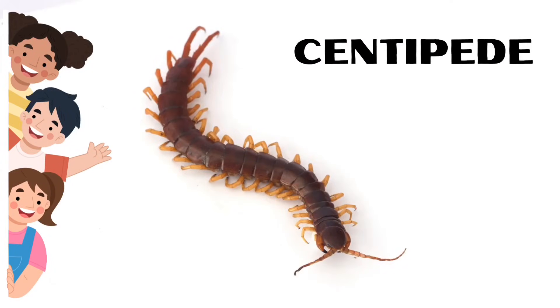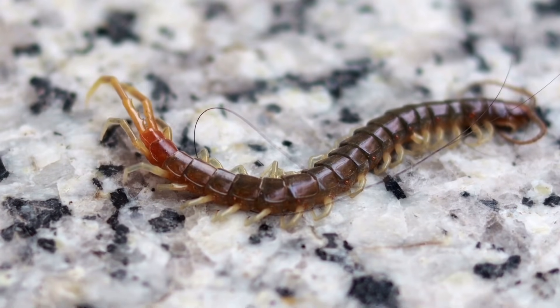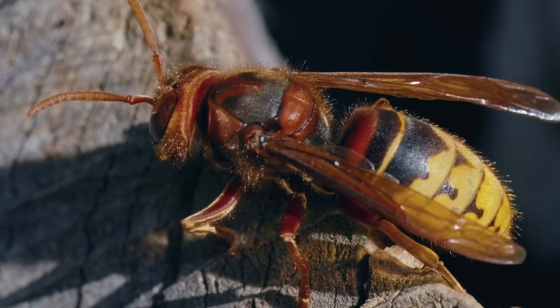Centipede. Centipedes hide during the day and come out at night to hunt. Hornets. Hornets eat leaves and tree sap.